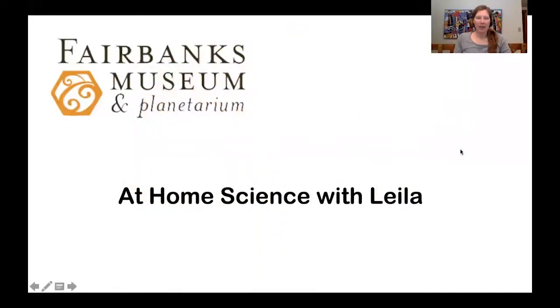Hi, and welcome back to another episode of At Home Science with myself, Lila Nordman, coming to you from the Fairbanks Museum Planetarium, but at home. So again, we're going to take a look at things that we have seen in the last week. Today being April 27th, this last week we've seen quite a few things on our walks outside, so I want to go ahead and show you some of those things.